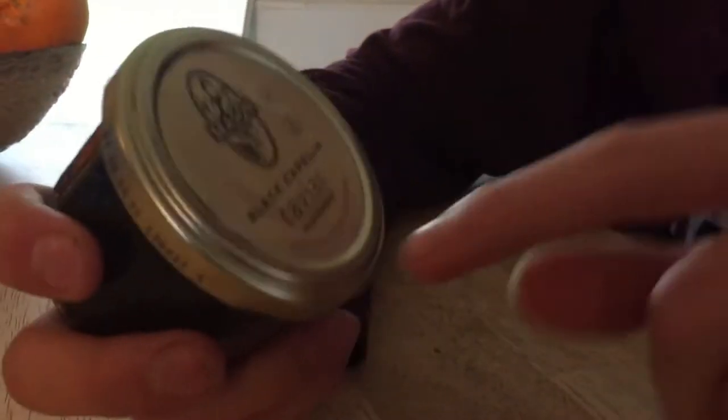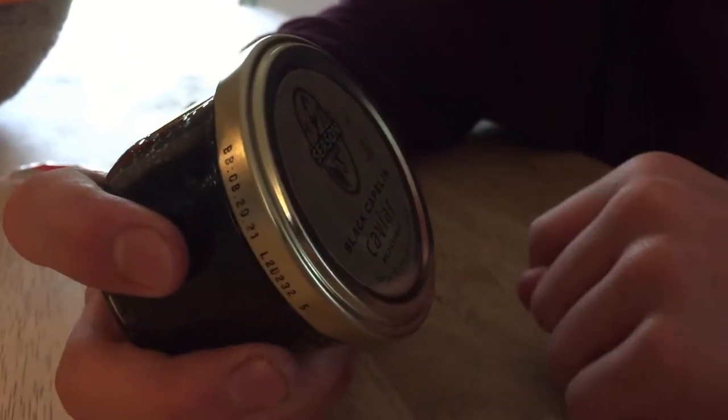That's really all the information we get right there. I guess you can't really put nutrition facts on fish eggs. Let's open it.